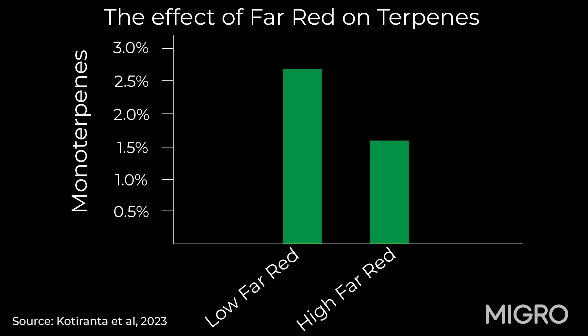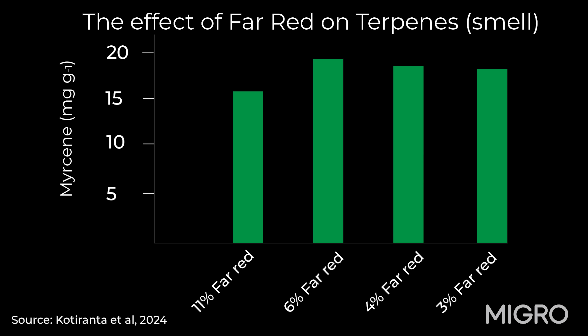In terms of quality — in terms of terpenes — so how much smell, how good the aroma is from the harvest. Again, in both experiments, it showed that the higher percentage of far red will result in a lower percentage of terpenes. This was not across the board — not every terpene was affected equally — but when you look at them on average, and one of the most critical ones, which is myrcene, that's the one known to be related to the relaxing effect of cannabis, there was a definite reduction as that far red percentage increased — the proportion of terpenes reduced dramatically.